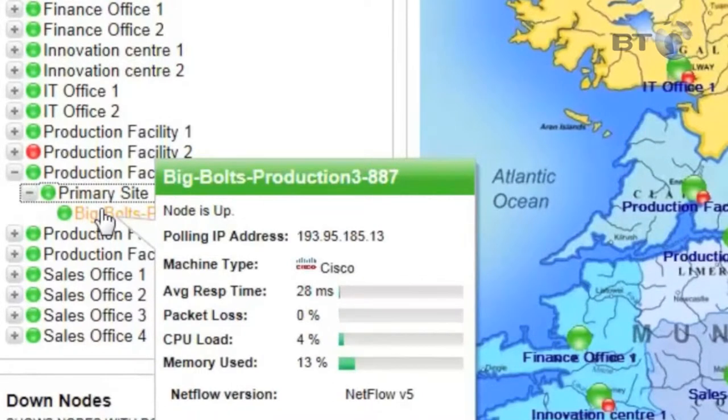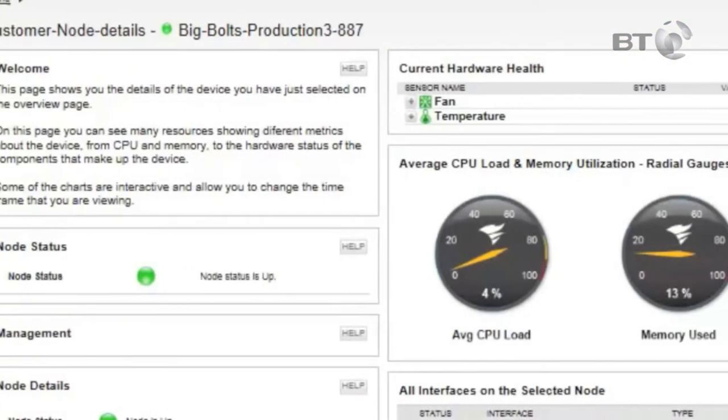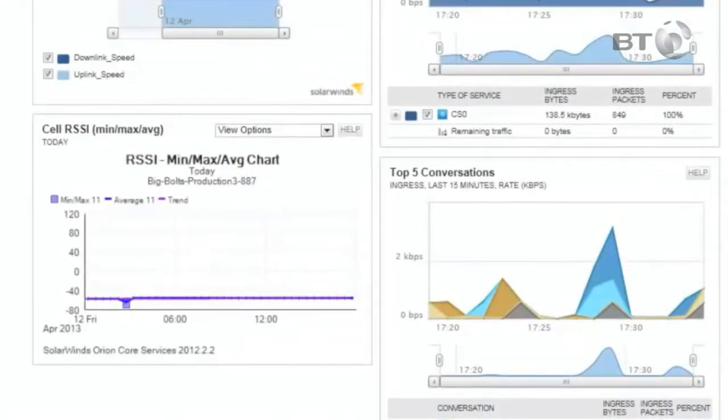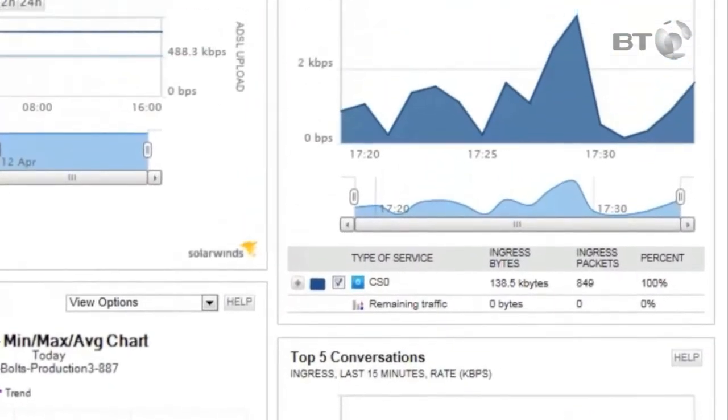On your home screen, just click on the node name to go to a dashboard with more detailed information. This dashboard shows in-depth real-time information about the node you clicked on, from hardware details to health status to average CPU and memory usage, as well as the top 5 conversations and types of service that are utilising the network.